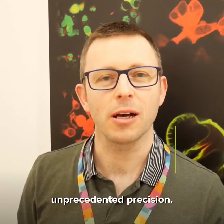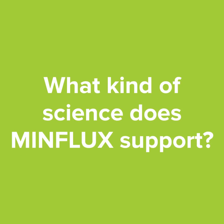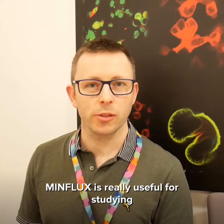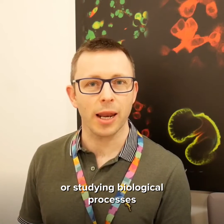MinFlux is a super resolution imaging technique capable of finding the location of individual molecules with unprecedented precision. MinFlux is really useful for studying structural biology in cells or studying biological processes at the molecular level.